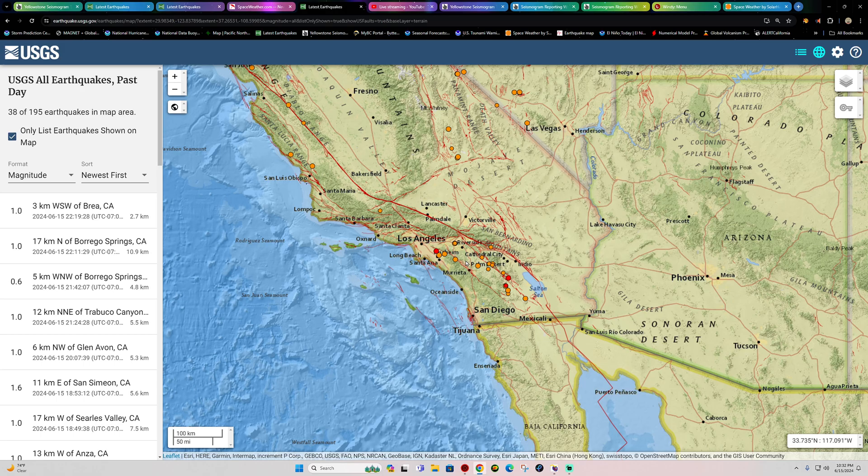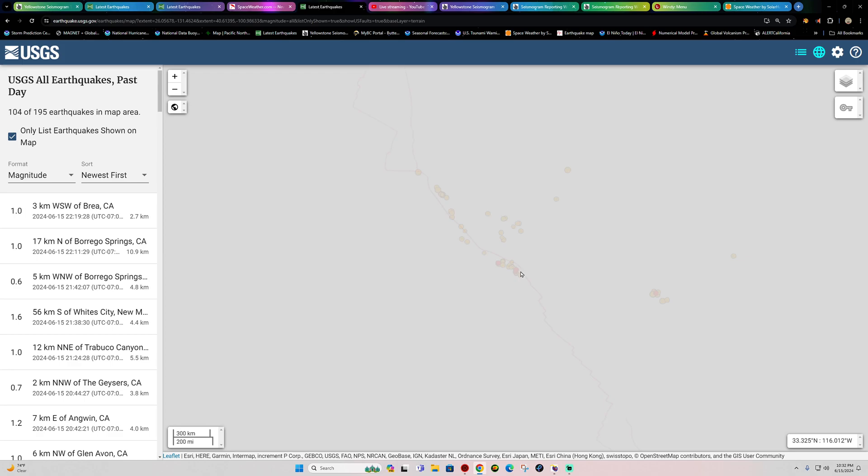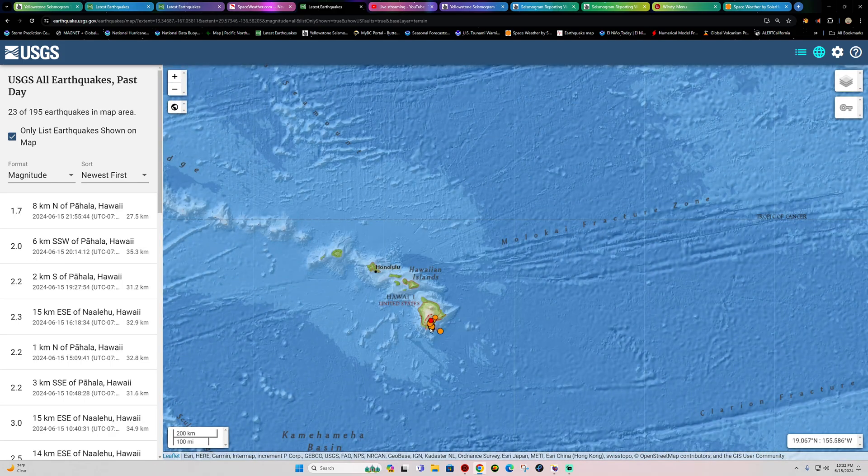Zooming in shows a little bit of movement across the extreme southern edge of California — really nothing major going on out here in terms of larger-scale movement for now.